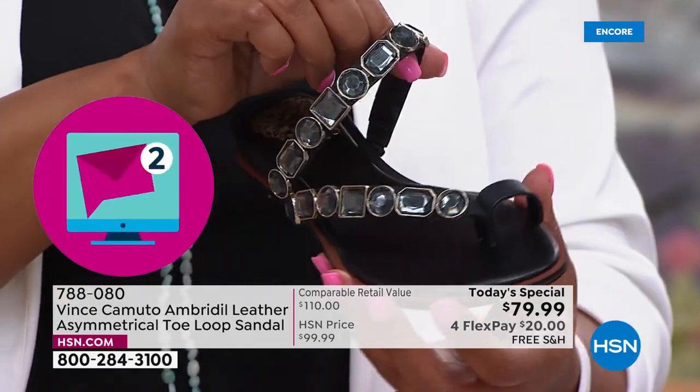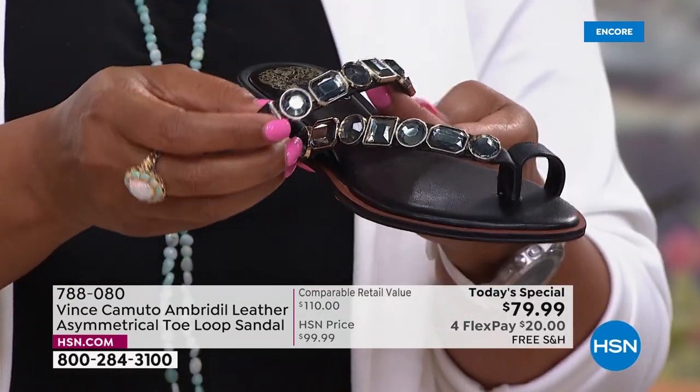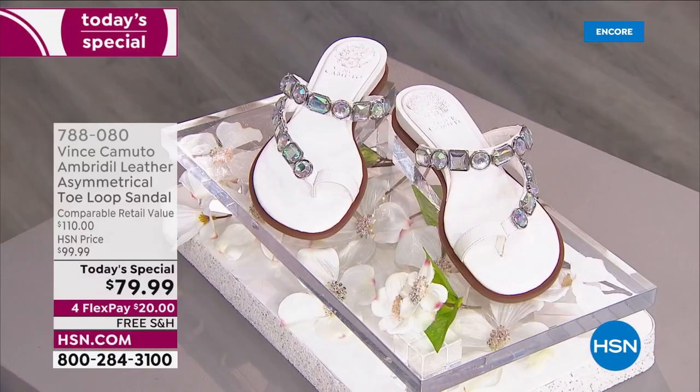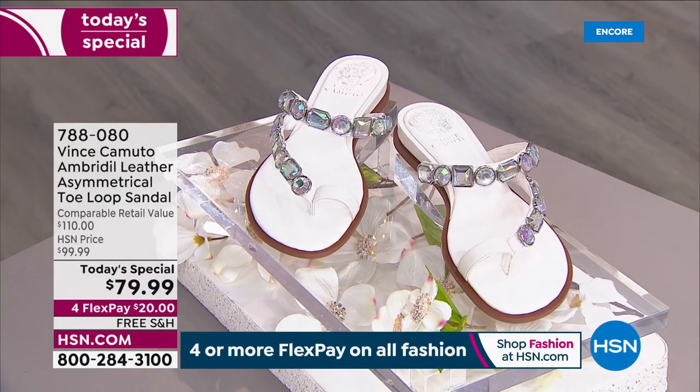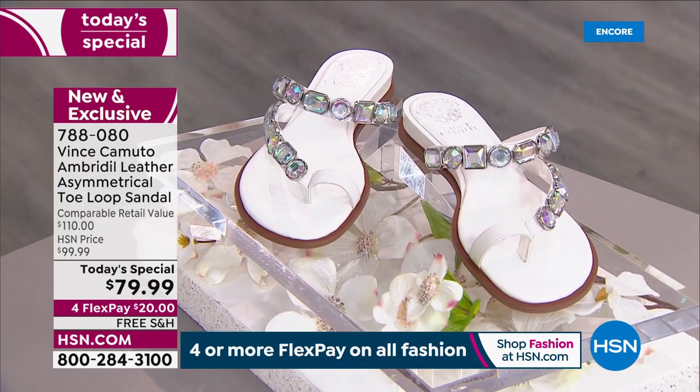No rubbing on your feet — genuine leather straps. Exclusive to HSN. It has goring, padding — it is so incredibly comfortable. And that white is so pristine.